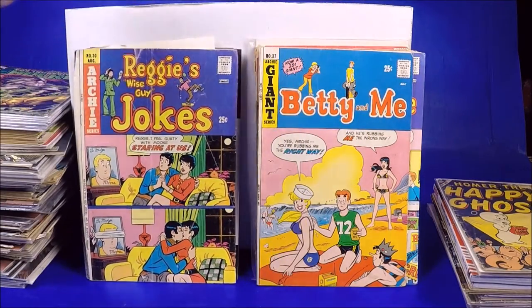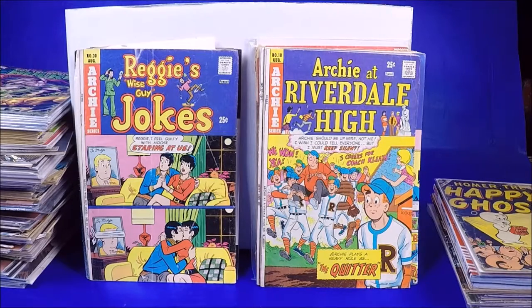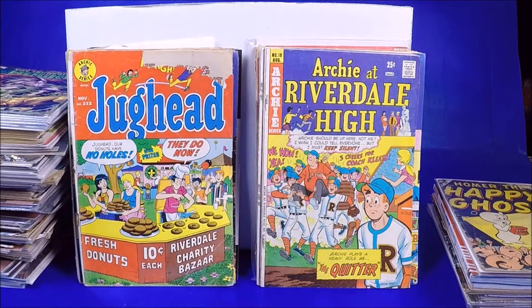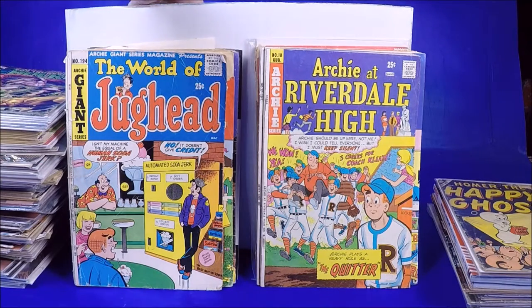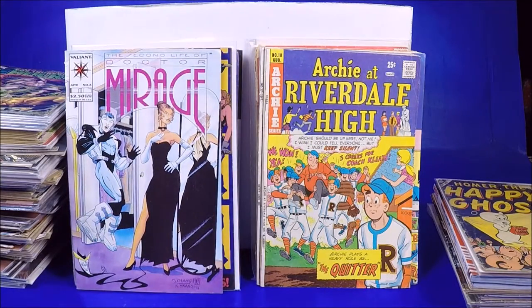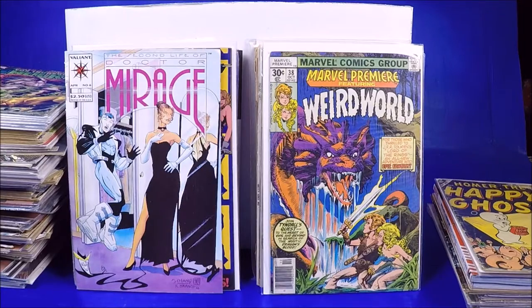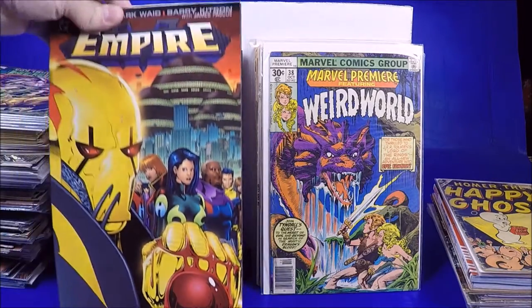Betty and Me number 37. Reggie's Wise Guy Jokes — terrible shape. Archie at Riverdale High. More Reggie Wise Guy Jokes — putting the tattered ones there and the nicer ones there. Jughead 222 — that's a shame. World of Jughead — a couple nice Archies for my collection and some beat-up ones. American Flag, Dr. Mirage number 6, Marvel Premier 38 — kind of beat up but I'll put that in the cool pile just because it's cool. Like Crazy number 1 — really beat up though.